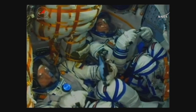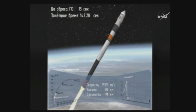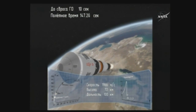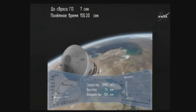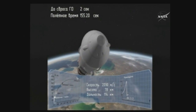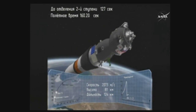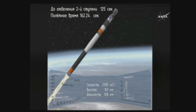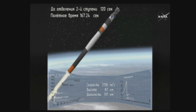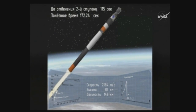130 seconds into the flight, stabilization is nominal. 150 seconds into the flight, second stage thrusters are functioning nominally. The team on the ground is reporting that the launch shroud has also been jettisoned. The rocket's altitude is 48 miles high.